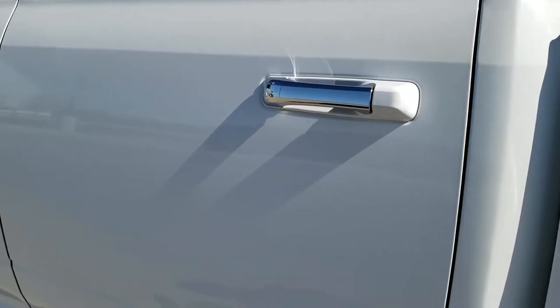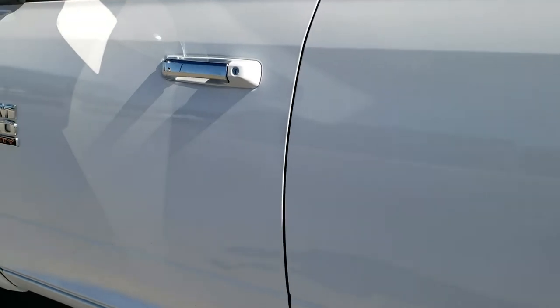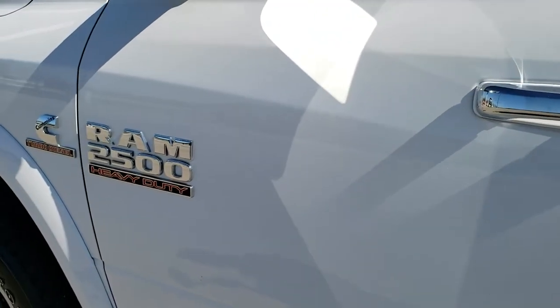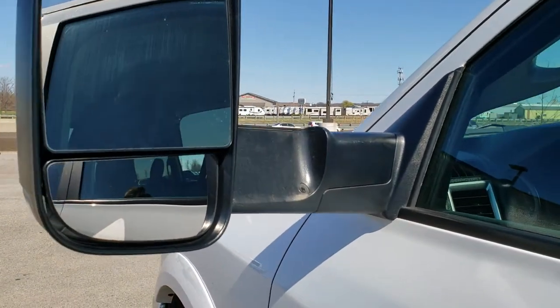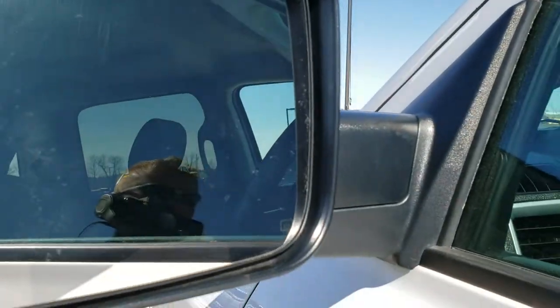Down the rest of the side of the truck you can see just how clean those doors are. Besides the tow mirrors, which are heated, they also fold in.